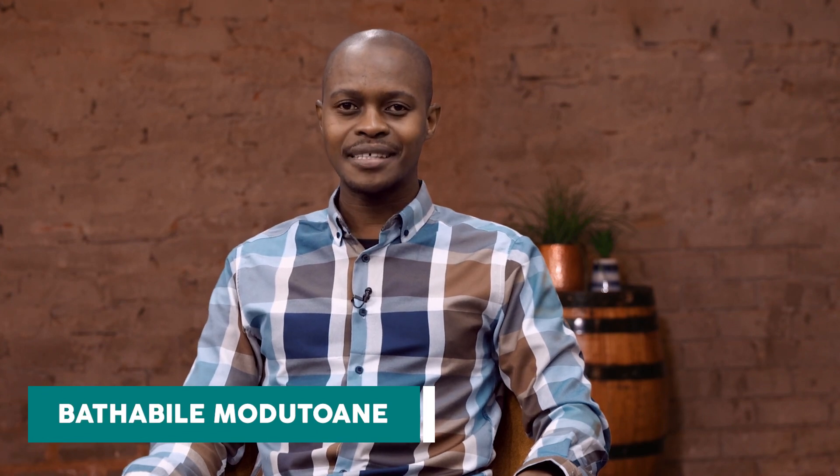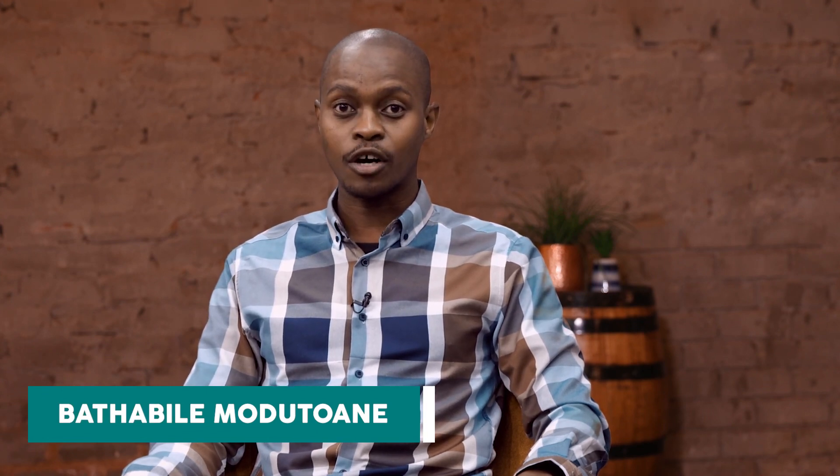Welcome to African Farming. My name is Batebile Murudwani. Today we are discussing the smart model that John Deere offers, and we're going to be talking about the R in smart, which is reliability. To help us talk about this is Zabian from John Deere.